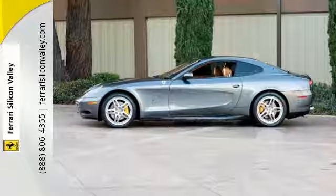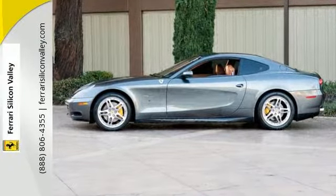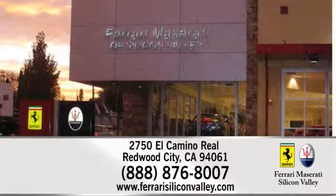For more information, please contact Ferrari Silicon Valley Sales Department. Ferrari Maserati Silicon Valley is conveniently located at 2750 El Camino Real in Redwood City, California.